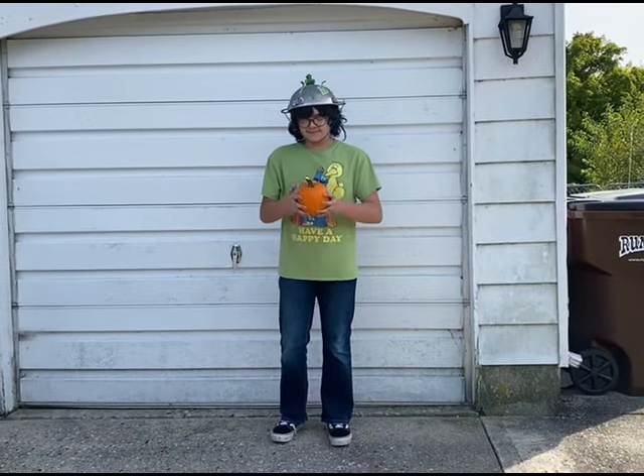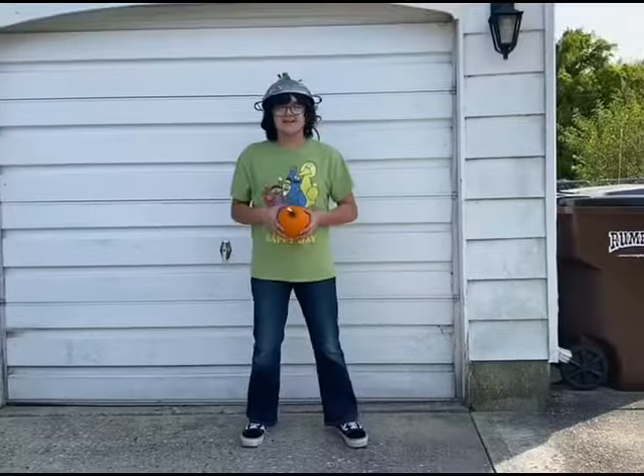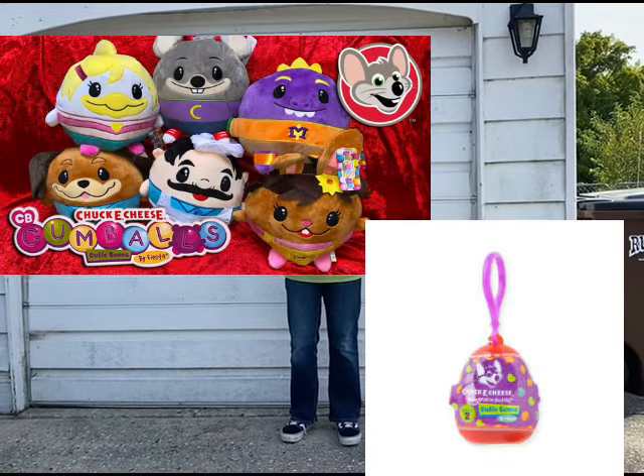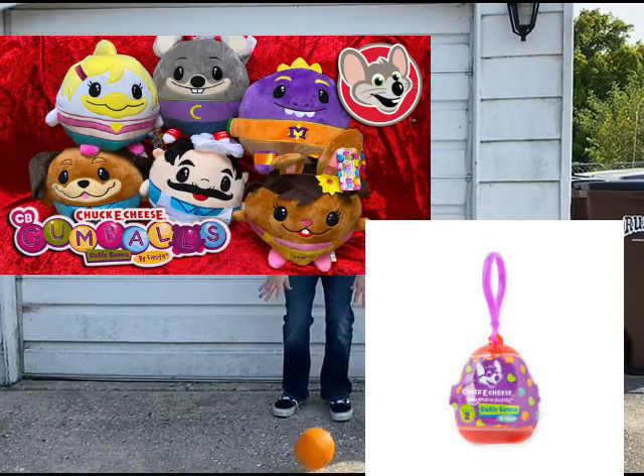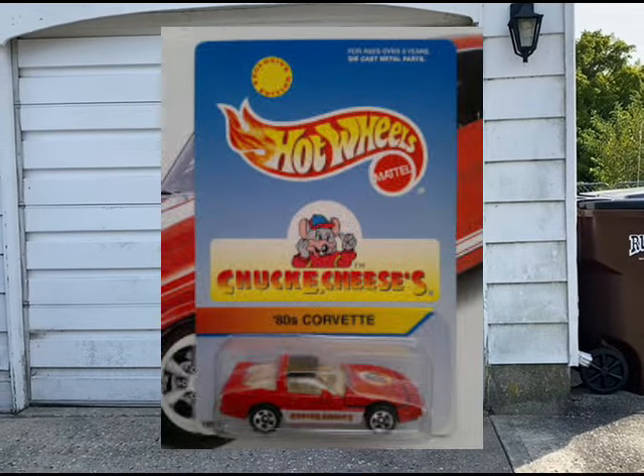So in conclusion, Chuck E. Cheese merchandise can be really good, mediocre, and not really bad because it's fun to collect — but not really that great. And also I didn't talk about Hot Wheels, but I kind of did that on purpose.